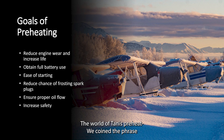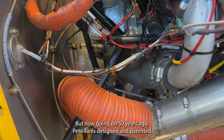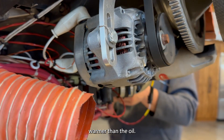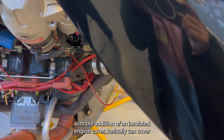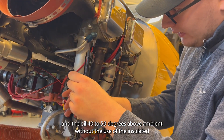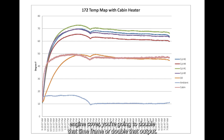The world of TANIS preheat — we coined the phrase 'aviation safety starts with TANIS preheat.' There are many different methods people have come up with to heat up their engine, but going on 50 years ago, Pete TANIS designed and patented the system that heats the entire engine so that everything above the oil line is warmer than the oil. With an insulated engine cover, it can cover all areas of the world that need preheat. We get the cylinders 50 to 60 degrees above ambient and the oil 40 to 50 degrees above ambient without the insulated engine cover, and with the cover you double that output.